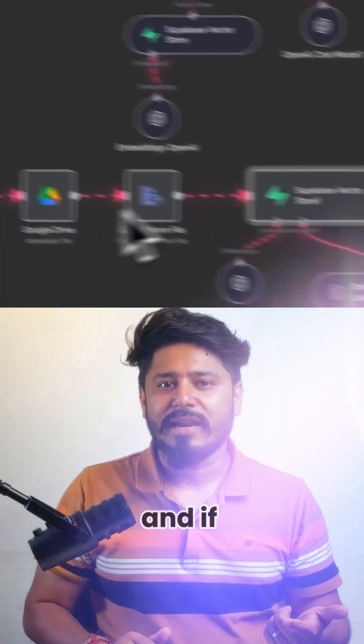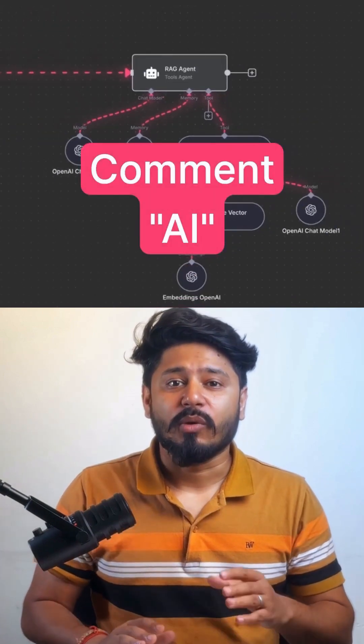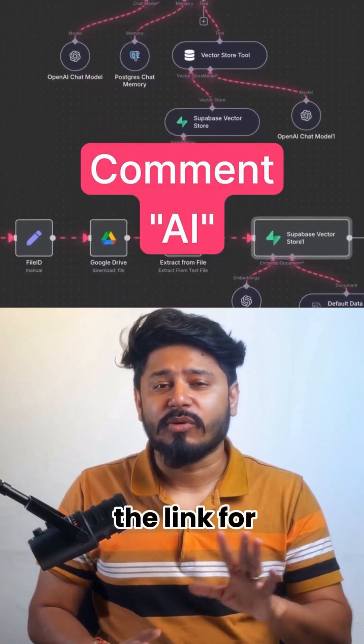AI is the future. And if you want a full guide on how to create this type of AI agent quickly, safely, and easily, then comment 'AI' and I will send you the link for the guide.